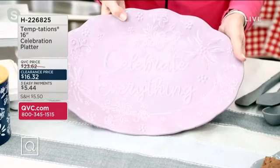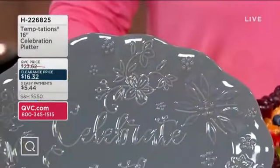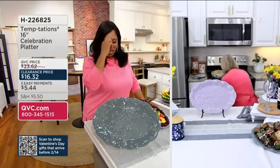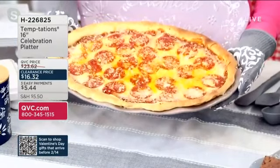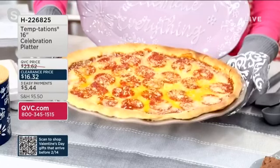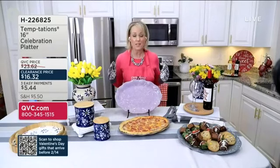Think about all the times you pull out a dinner plate because you don't have a platter — for burgers, hot dogs, chicken, fish. This platter goes into the oven up to 500 degrees, so you can bake right on it, keep food warm, and serve on the same plate. From cookies to muffins to bagels to pizza to sushi to a charcuterie board — this platter can handle all your needs. And because it's in a great solid color, it will match back to anything you already have. Once this is gone, it's gone because everything in the show is being retired.